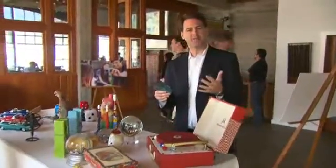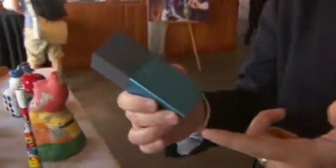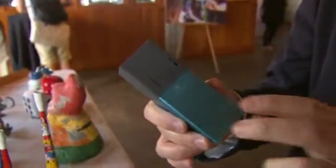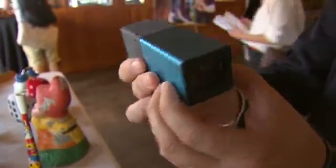I'm holding in my hand what is billed as the first consumer light field camera. What this allows you to do is to focus after you take the picture. And you can see right away that this doesn't look like a normal camera. I'm going to intentionally take some pictures out of focus and then we'll go in and see what it looks like.